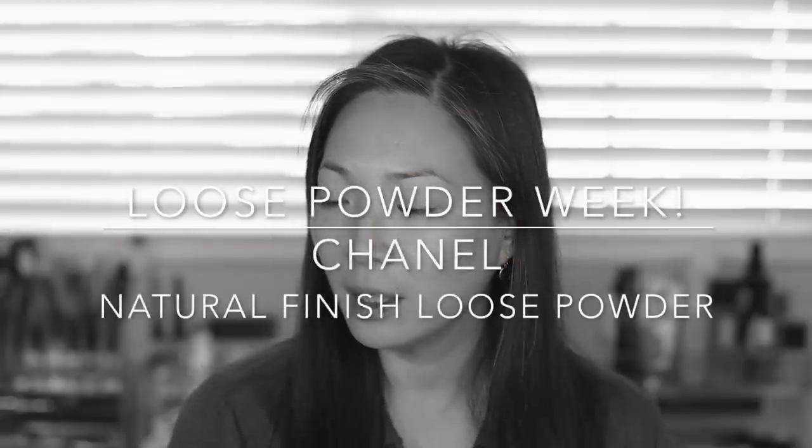Hey guys, welcome back to another day in Loose Powder Week, and today we're going to be talking about the Chanel Loose Powder. I'm not going to attempt to pronounce all of those French words. I have it in the lightest shade, which is 20 Claire Translucent 1. So if you're interested in seeing me apply this, do my full day wear test, and give you my final thoughts at the end of the day, then just keep on watching.